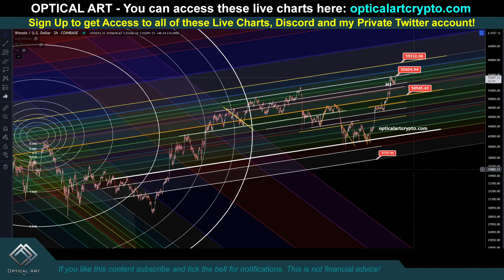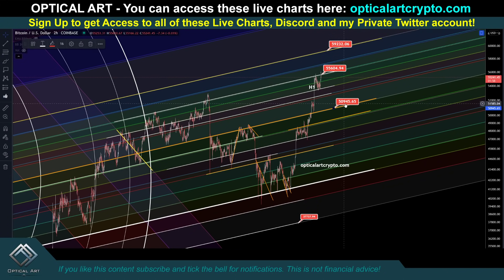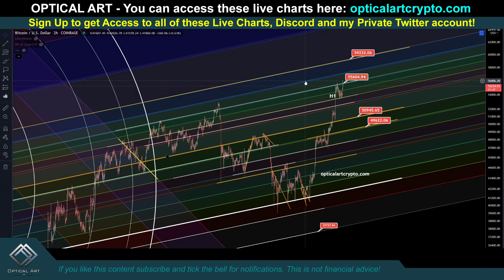The next strongest support level I see is going to be this line right here. You can see that we got resistance, we pushed up as resistance, came down as support, support, support, support — more support, more support, resistance, support. So this is going to be a very important support level as well. That would be right at around $49,662. Every one of these lines will be respected as support and resistance — I'm just showing you your most important support and resistance levels. This is on the H1 chart.